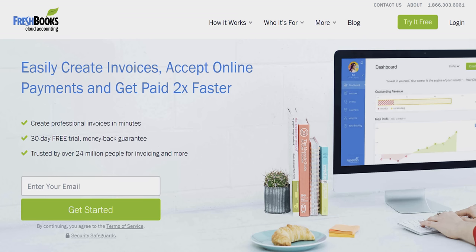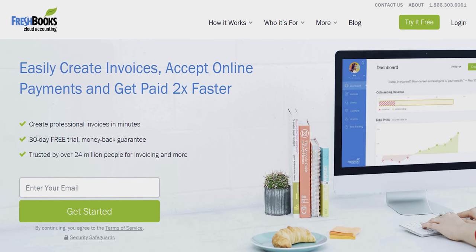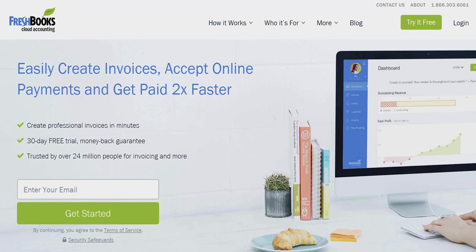After I tell you about FreshBooks. FreshBooks is the easy to use accounting solution built for how you wanna work. Stay organized and productive. Try their 30-day free trial at freshbooks.com forward slash tech tips.